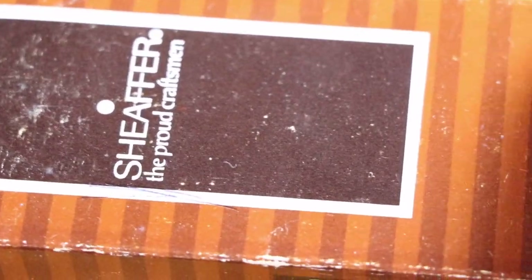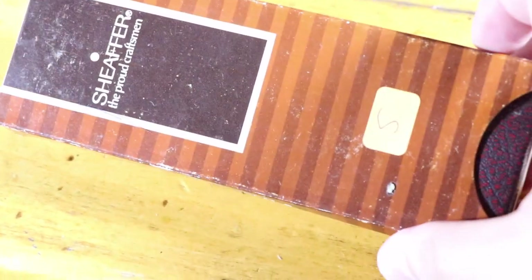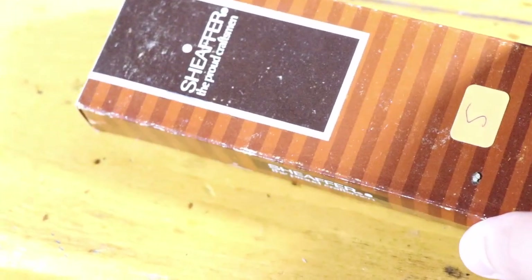Here is a Schaefer gold filled pen — five bucks. Buy these all day long. I've been buying these things for years at five bucks. They're always, always five bucks. Don't ever pay more than five bucks — that's just how it is.